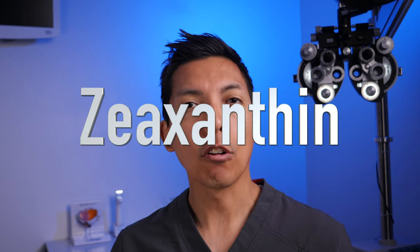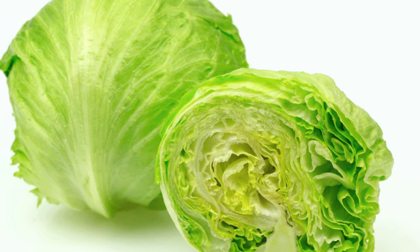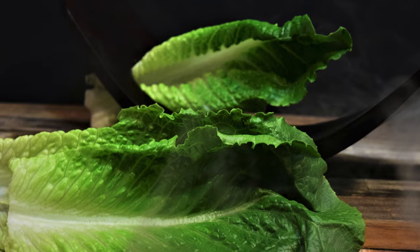Lutein and zeaxanthin are two types of carotenoids found in leafy green vegetables. So next time you're in the produce section and you have a chance to go iceberg versus romaine, go with the romaine — go with the darker colored green. If you have a chance to go romaine or spinach, get a mix of the two or just spinach. Spinach has even higher amounts of carotenoids than romaine lettuce.